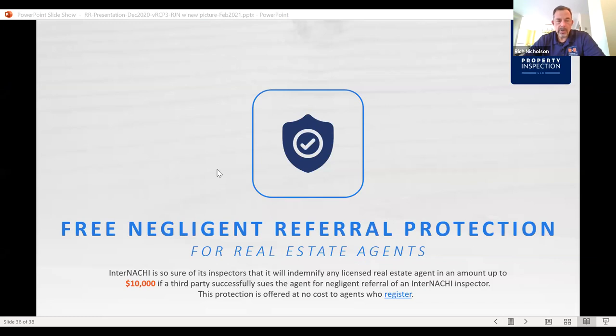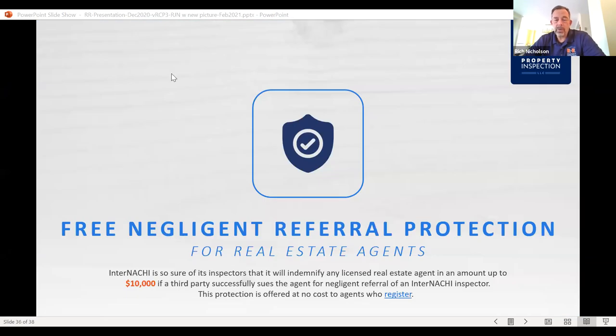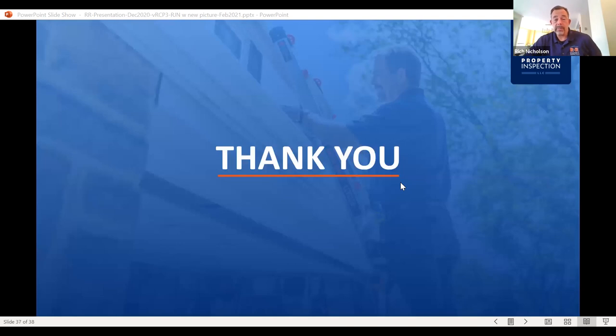InterNACHI shows a free negligent referral protection for real estate agents. InterNACHI — the professional home inspectors association I'm certified by and a member of — has a program where you get indemnified up to $10,000 if a third party successfully sues the agent for negligent referral of an InterNACHI inspector. It's offered at no cost to agents who register. There's a link in this deck when I send it out. It's no cost to you and not a bad thing to have. It encourages real estate agents to use certified inspectors.